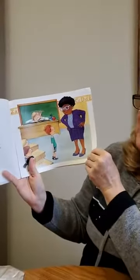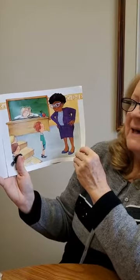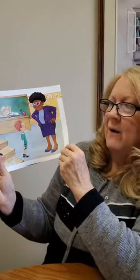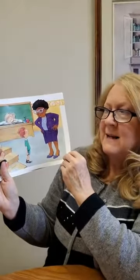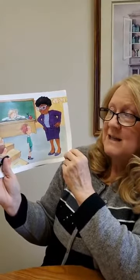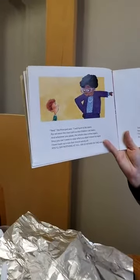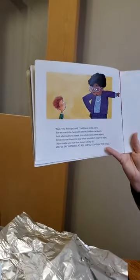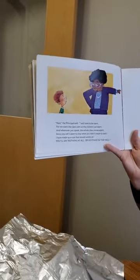Ned's poor teacher was at the end of her rope. So far no one had helped, but she had one last hope — she made one last call, and the principal came. That made Ned feel real sad. When the principal comes, you know things are bad. In your school, she's the law; she's the boss. And the last thing you want is for her to feel cross. The principal said, 'I will have to be stern, for we want the class calm so the children can learn. Since you can't seem to stop what you didn't mean to start, I have made up a rule: you'll say nothing at all or go stand in the hall.'